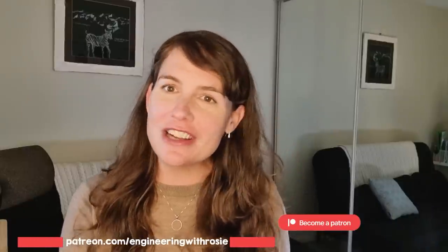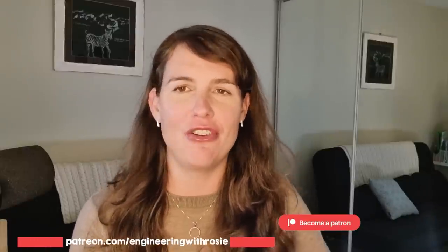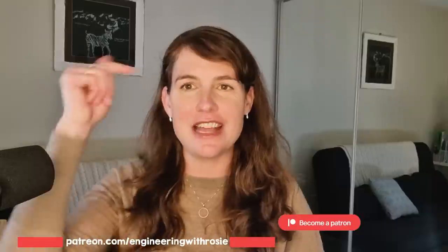A big thanks to Brilliant for sponsoring this video, and thanks also to everyone in the Engineering with Rosie Patreon team who sponsor every video I do. If you want to join us, have input on the channel's future direction, and access our Patreon-only Discord server, you can join at the link below. Thanks for watching and I'll see you in the next video.